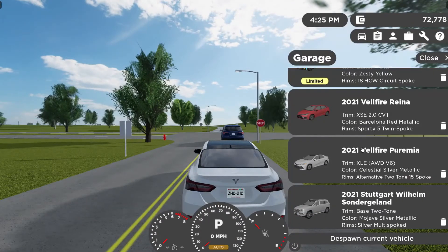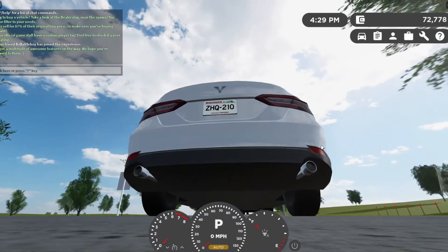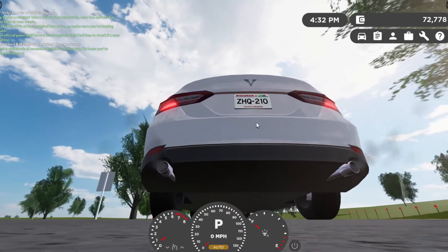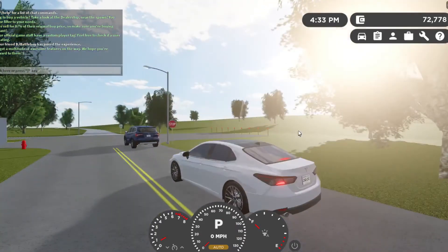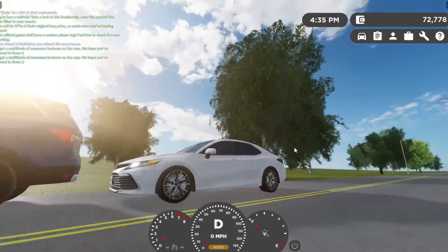Alright, we are in the 2021 Vellfire Prima XLE all-wheel drive V6. Let's do a cold start. Alright, let's do the 15 mile an hour test. Awesome!